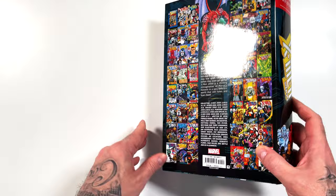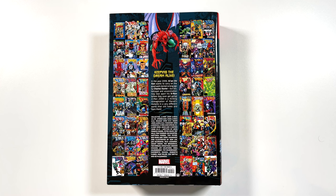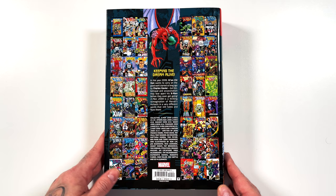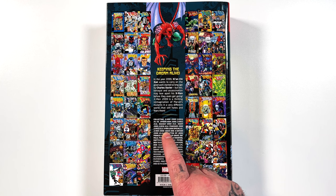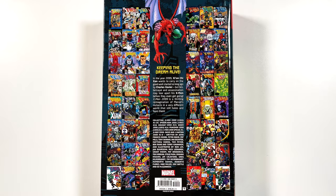Here is that lovely spine with the X-Men 2099 logo, the team on the bottom, and on the back you get all of the covers. This collects the entire run, issues one through 35 of X-Men 2099. It includes the Fall of the Hammer storyline, which does double-dip with Spider-Man 2099 Omnibus volume one. It also has Oasis, the X-Men 2099 Special issue one, and X-Nation one through six, which was completely written by John Francis Moore.